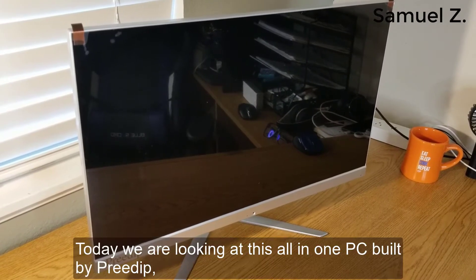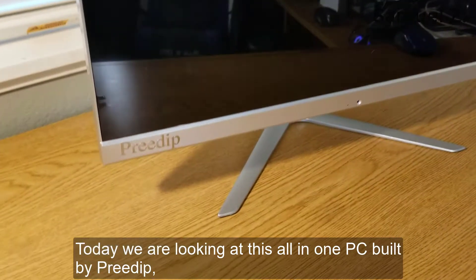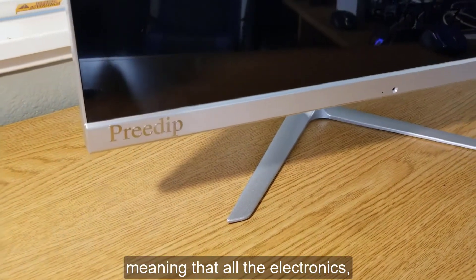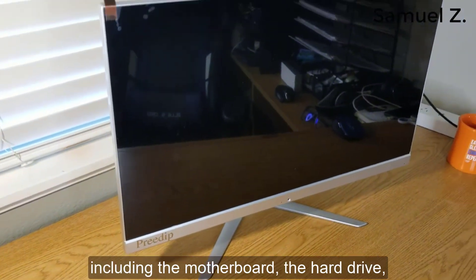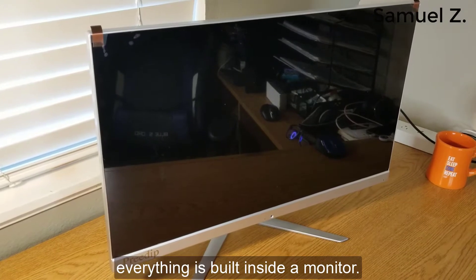Hello everyone! Today we are looking at this all-in-one PC built by PreDip. All-in-one PC meaning that all the electronics — including the motherboard, the hard drive, and the RAM — everything is built inside the monitor.